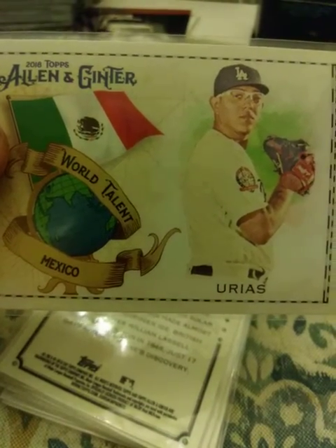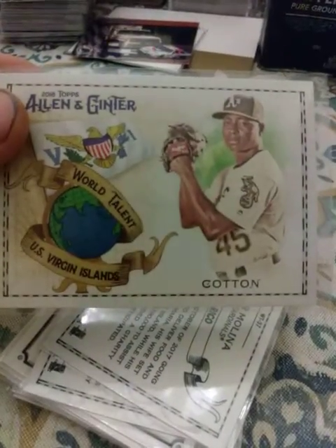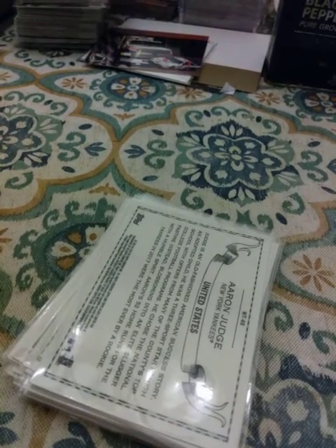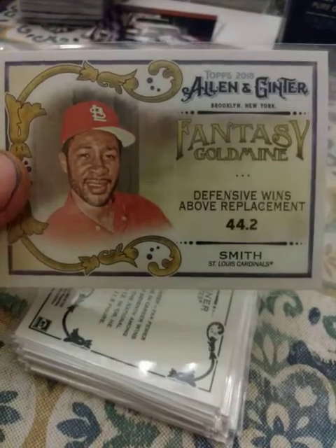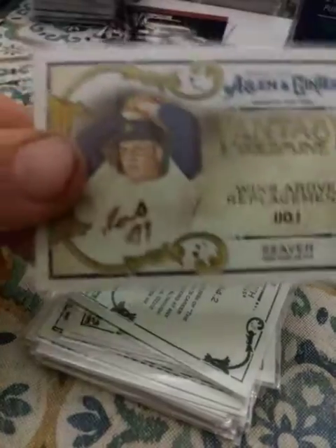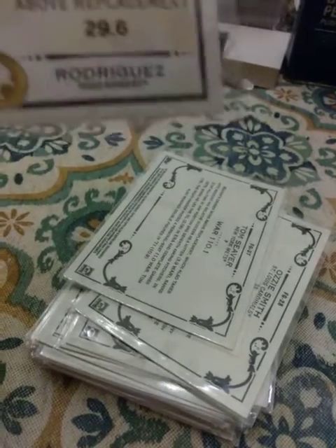World Talent insert — Julio Urias, Yadier Molina, Jareel Cotton, Aaron Judge — that's a good one. Bryce Harper, who's on a hot streak right now. Wins Above Replacement inserts: Jackie Robinson, Honus Wagner — or Honus Wagner, I think that's the German way to say it. Ozzie Smith, Tom Seaver, Pudge Rodriguez.